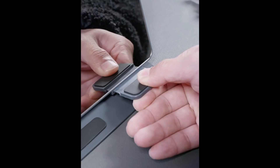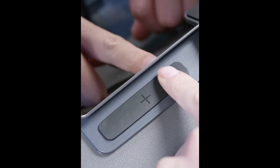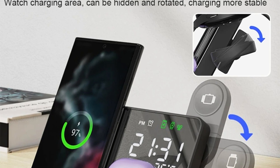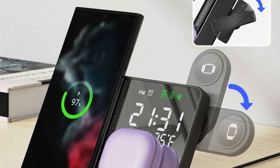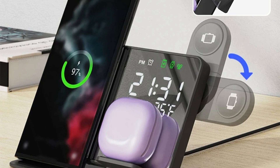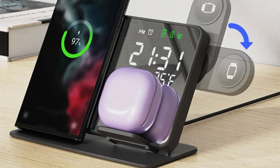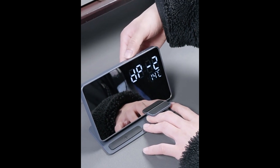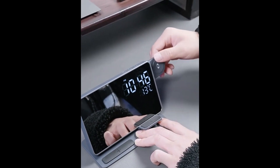Enter the 3-in-1 Wireless Charger, a fast wireless charging station designed specifically for Samsung Galaxy Watch 6 and 5 Pro, as well as the S24, S23, S22, and S21 smartphones. This all-in-one solution not only simplifies charging but also integrates an alarm clock, making it an indispensable accessory for modern tech users.